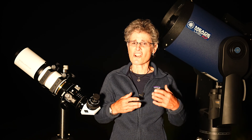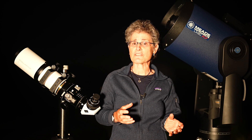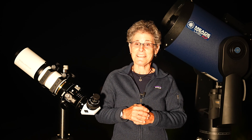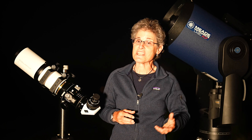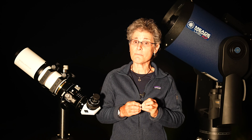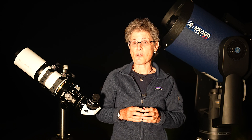Dark nebulae are oddly shaped and irregular and are most obvious when they're located in front of a bright emission nebula. For example, the Horsehead Nebula in Orion is a dark nebula with an odd shape strikingly similar to a horse's head, in front of the emission nebula IC 434. Large dark nebulae are known as giant molecular clouds, and the smallest dark nebulae are called Bok globules, after astronomer Bart Bok, who observed them in the 1940s.